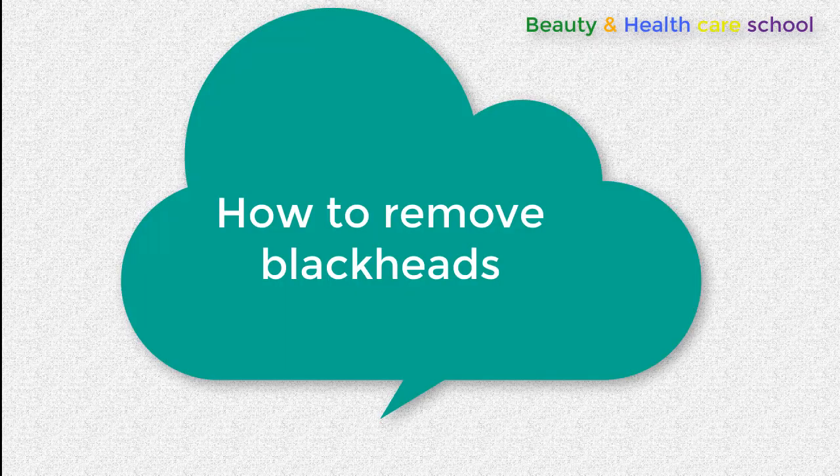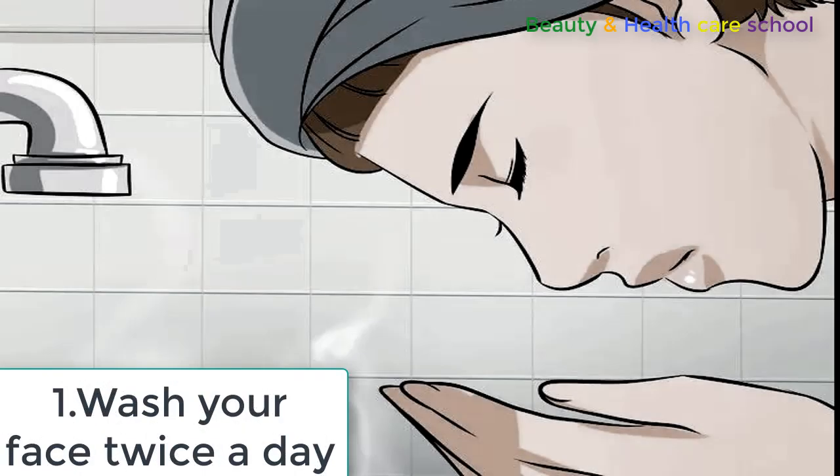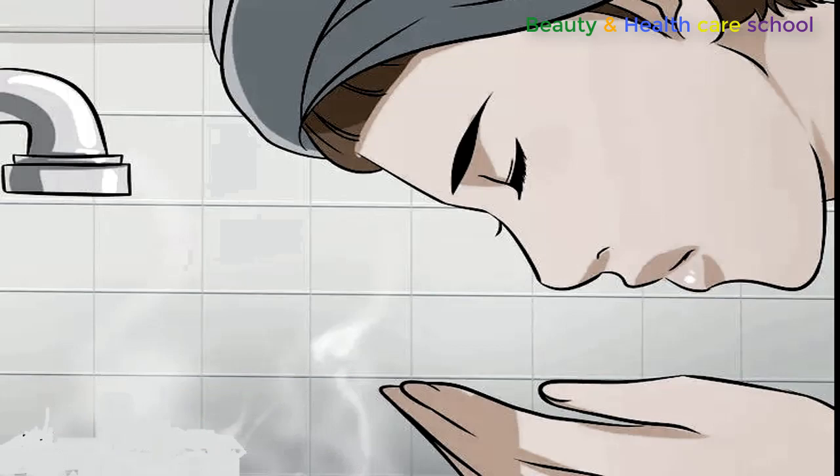Now let's see how to remove blackheads from your nose. Wash your face twice a day — wash your face with water and a mild face cleanser two times a day. You should also wash your face anytime you've sweated a lot, such as after exercise.